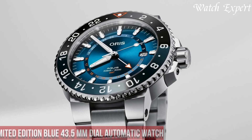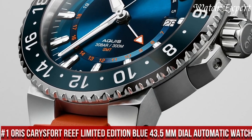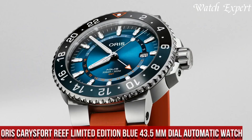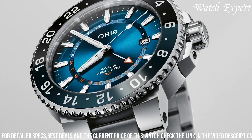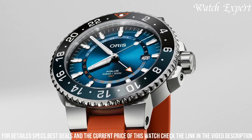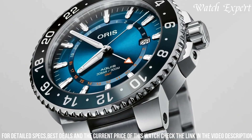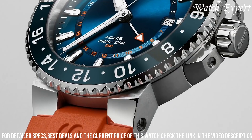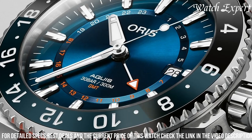Number 1: Oris Carysfort Reef Limited Edition Blue 43.5mm Dial Automatic Watch — a tribute to marine conservation and impeccable craftsmanship. Crafted with Oris' precision, its design seamlessly fuses environmental consciousness with contemporary style. The stainless steel case, adorned with a vibrant blue dial, captures the essence of ocean preservation. The Carysfort Reef Limited Edition's captivating dial, featuring intricate wave patterns and luminous markers, embodies the spirit of underwater ecosystems.